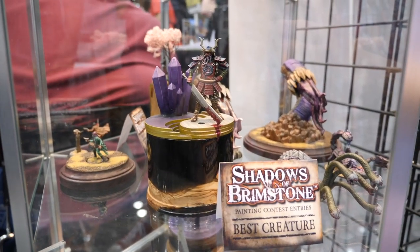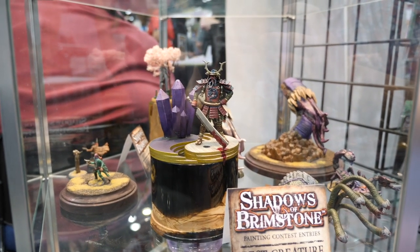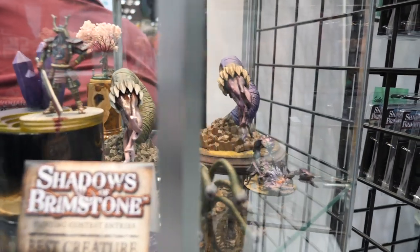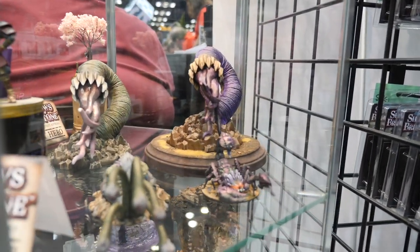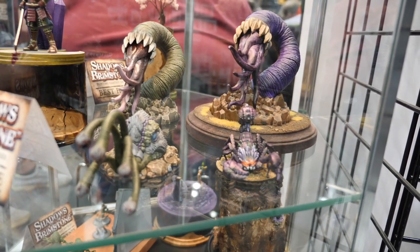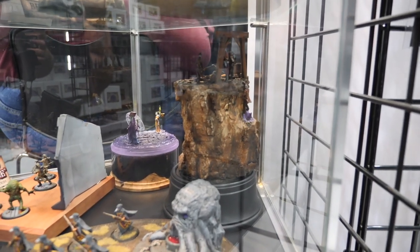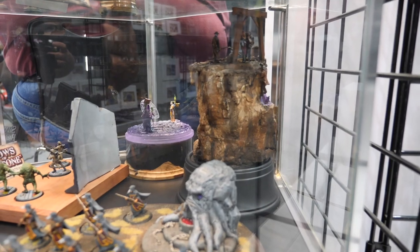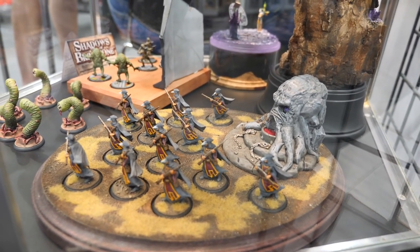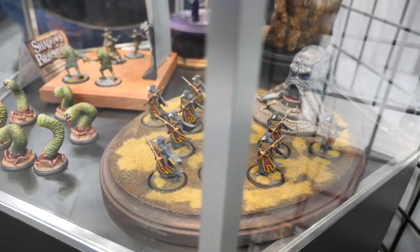These are minis from the Shadows of Brimstone painting contest that fans have brought into Gen Con to show off and try to win prizes. Some of these are outrageously detailed, and the plinths they created are just as good as the models themselves. The dioramas with the cultists are just an incredible level of detail.